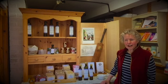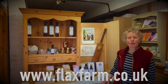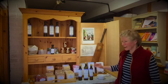I hope you enjoy it. If you want to try it, go to our website flaxfarm.co.uk and you'll see the choice of different flaxseed oils. Thank you.